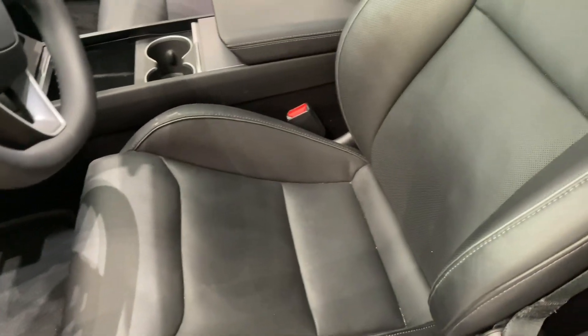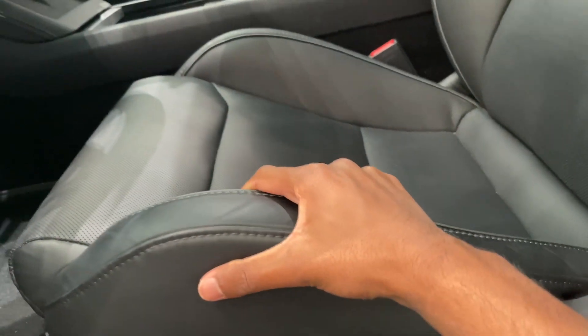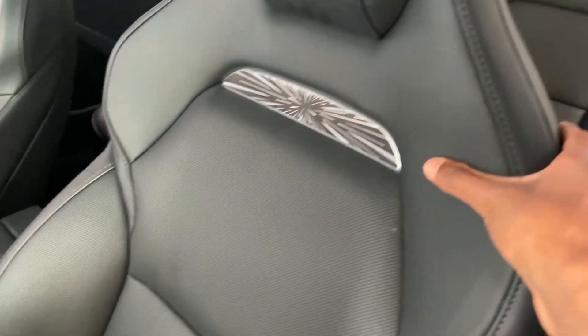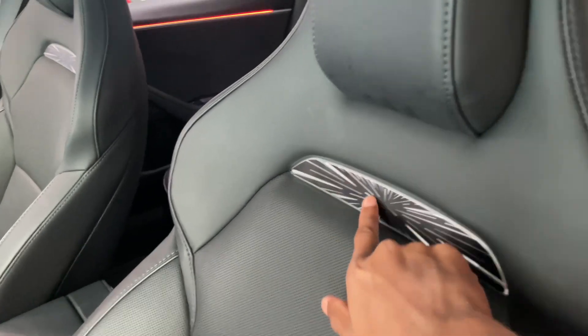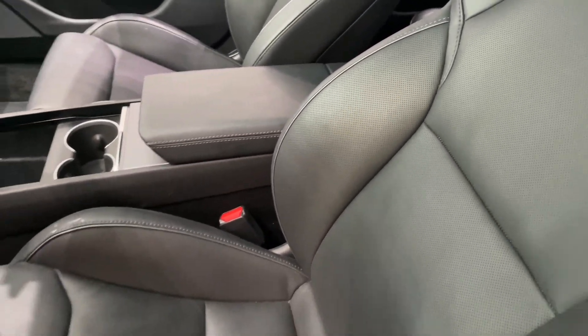The seats are very different — the front bolsters come up way higher and are much more supportive, including the side bolsters. This part also has smaller headrests with the Performance badge, along with heated and ventilated front seats.